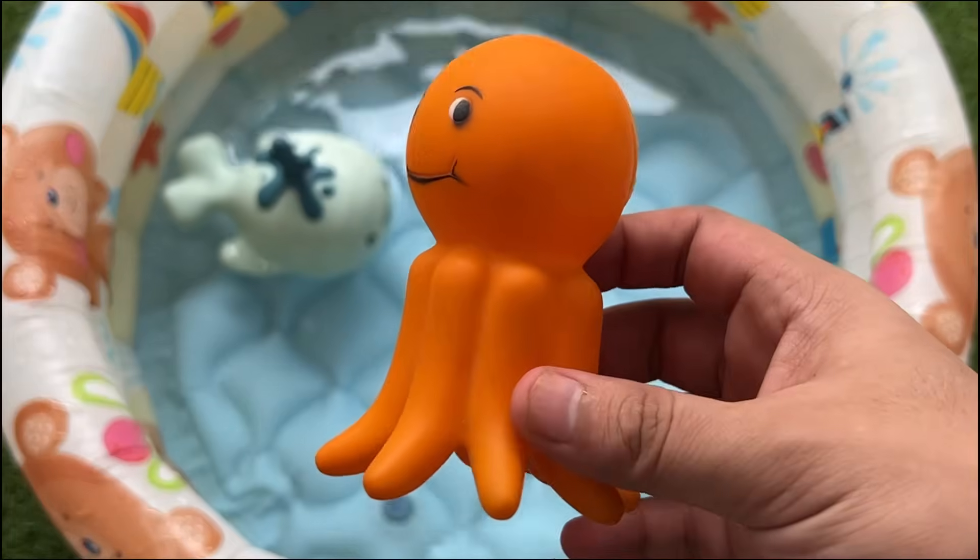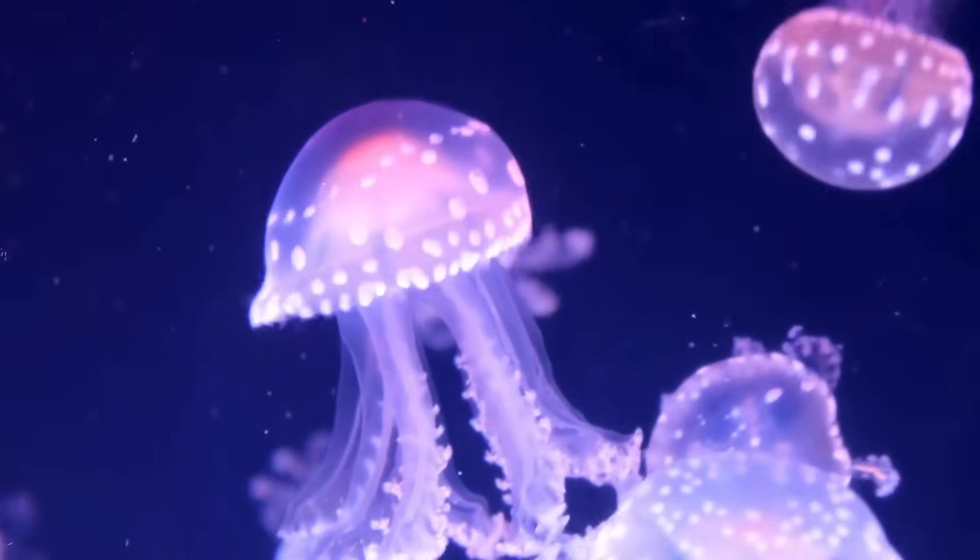A group of jellyfish is called a smack. Some jellyfish glow in the dark, like living nightlights.